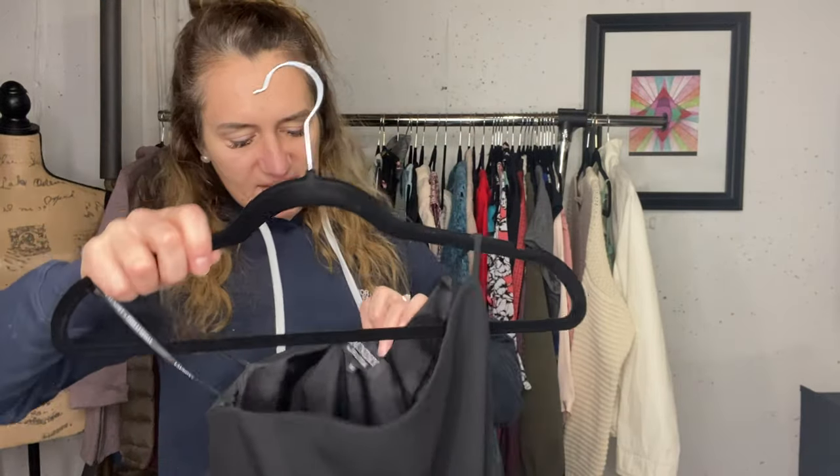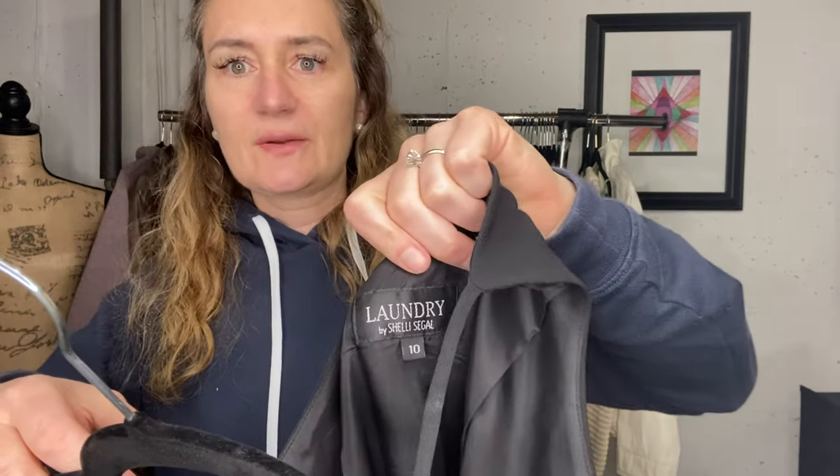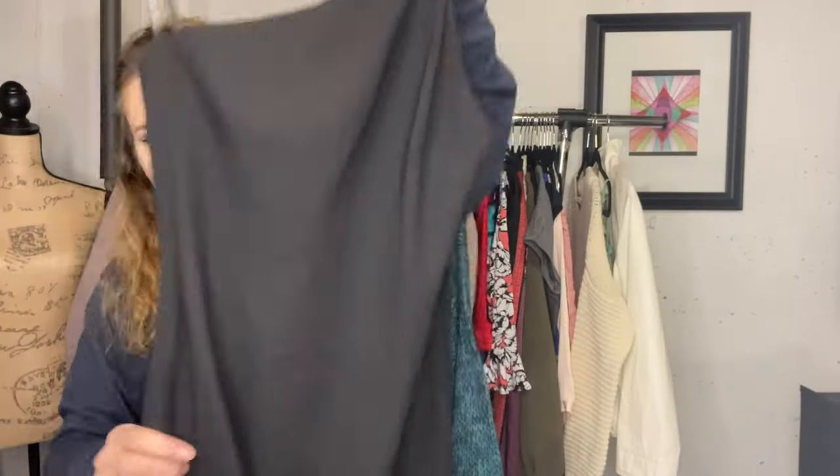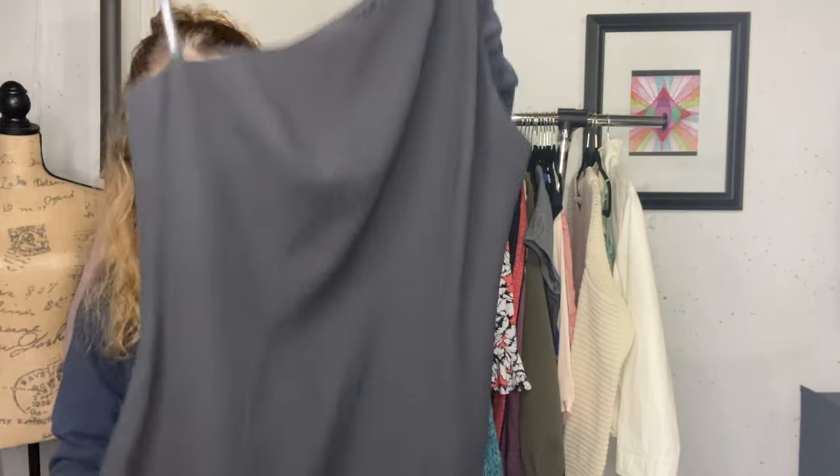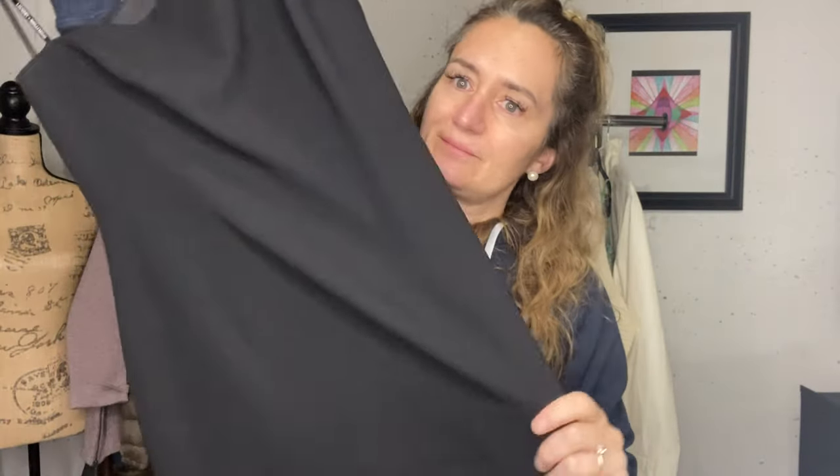I wasn't sure about this dress - this is Laundry by Shelly Segal, but because it is like a basic little black dress in a size 10, I did go ahead and list it. It's in perfect condition.